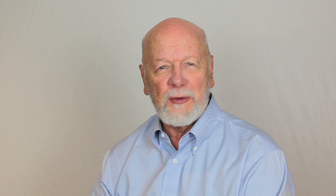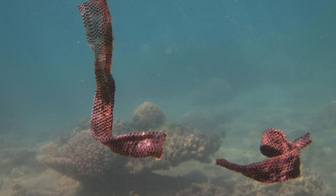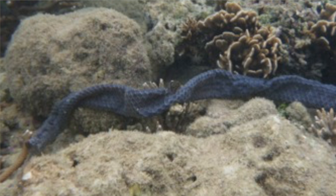Claire thought that perhaps the same thing was going on in our sea snakes — that could explain why they were black in polluted areas. So she collected shed skins from the snakes, and our collaborator Paco Bustamante from France analysed the trace elements. Sure enough, very high levels of trace element pollution were found in the skins of the snakes, and more in the darker skin than paler skin. Even when the sample came from the same snake, the darker skin always had more pollutants.